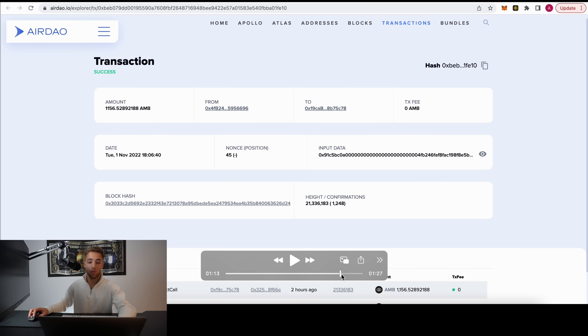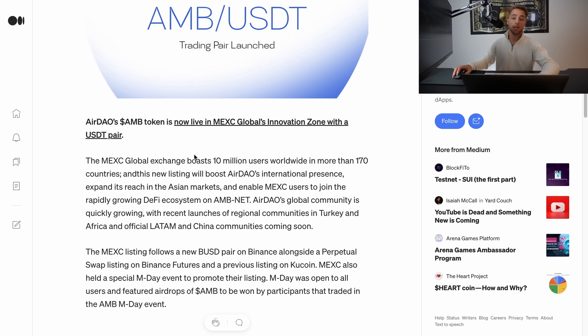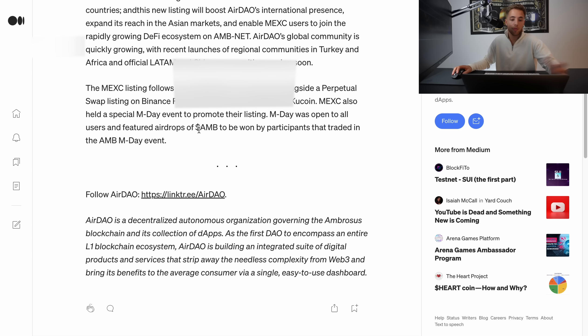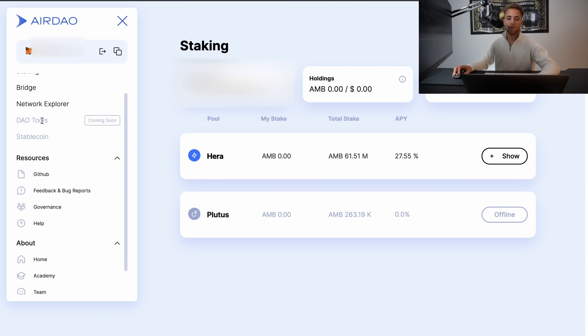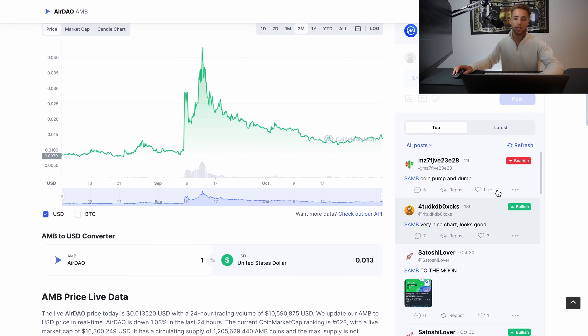That's it for the bridge. MaxiGlobal has listed AirDAO, and you can also trade the AMB token against BUSD on Binance. On the AirDAO staking page, you can get 27.5% APY on HERA. They also have coming-soon features including DAO tools and stablecoins, so we'll see where this project goes.